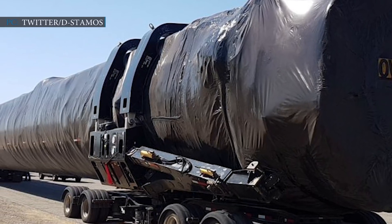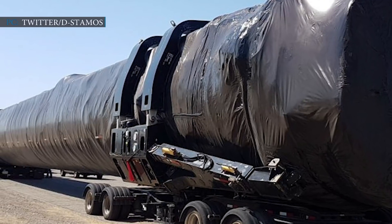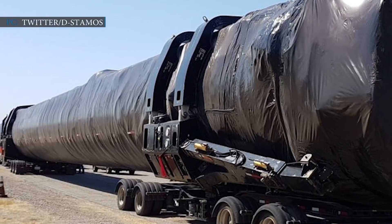Out of the three boosters, only B1063 is a new one. All three will likely support many launches in the coming days.